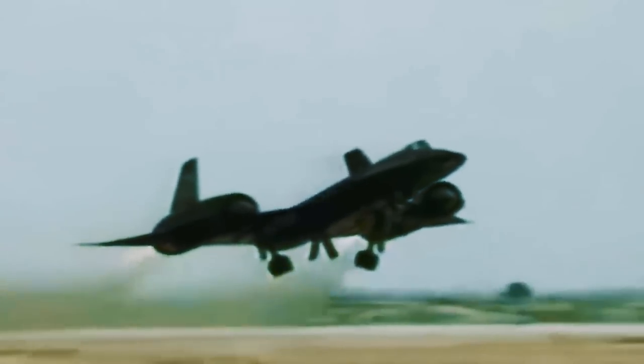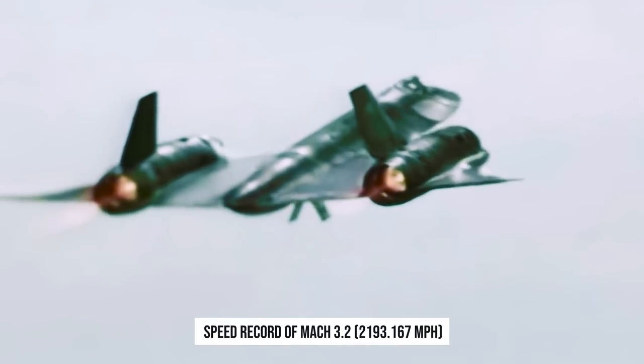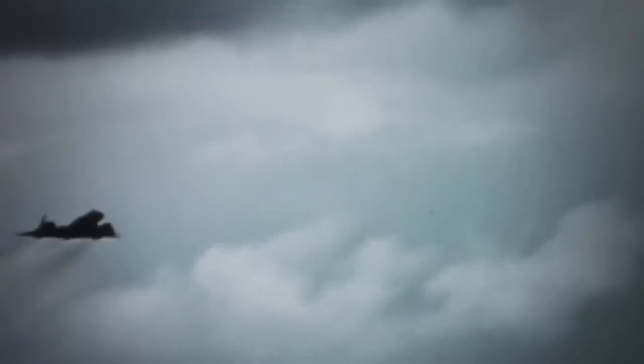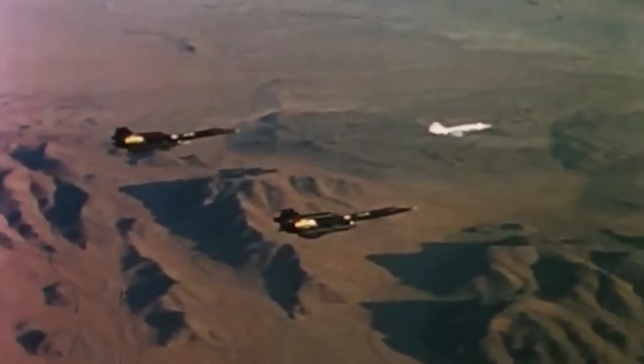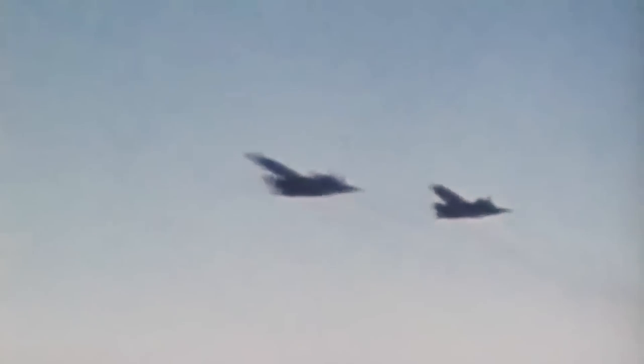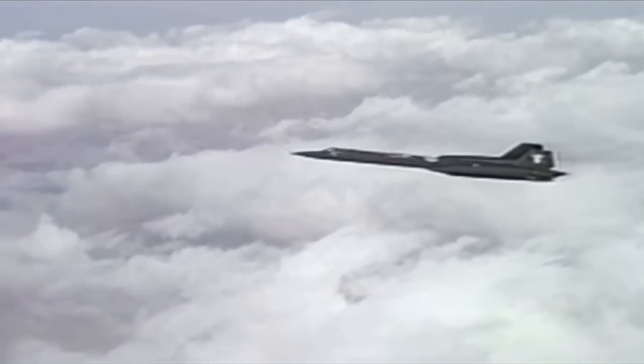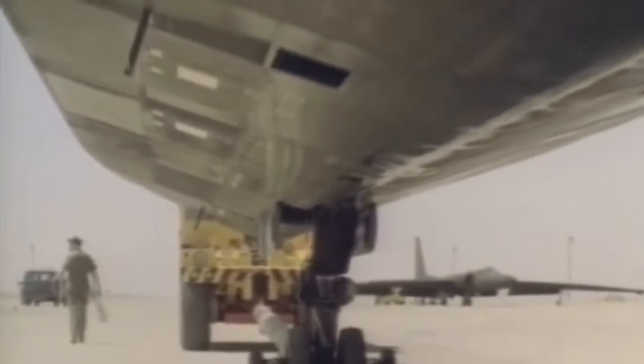Just 12 years later, the Blackbird set a still-unbroken speed record of Mach 3.2 — 2,193.167 miles per hour. In 1990, a plane flew from Los Angeles to Washington in 37 minutes. The SR-71 performed a purely reconnaissance function; it wasn't intended to be equipped with weapons. From a height of 80,000 feet, it could view 100,000 square miles per hour. The plane also set a level flight altitude record for machines in its class: 85,067.997 feet. The SR-71 served with the U.S. Air Force for over three decades and was withdrawn from combat duty in 1998.